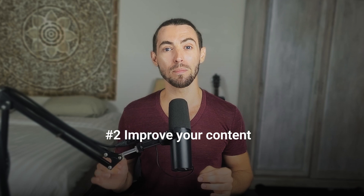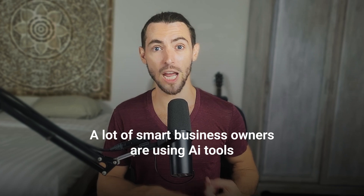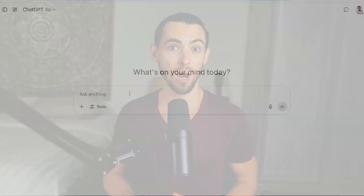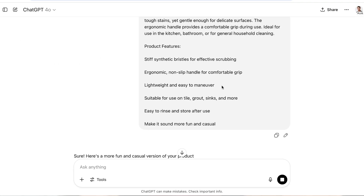Let's talk about using AI to improve your content — not create it from scratch. This is gold for people who already write their own stuff but want to sound sharper or save some time. A lot of smart business owners are using tools like Claude or ChatGPT to clean up their content, make it sound more human, or turn one post into five posts. Let's say you write a product description but it sounds flat — drop it into ChatGPT and say 'make this sound more fun and casual.' Boom, you're done.